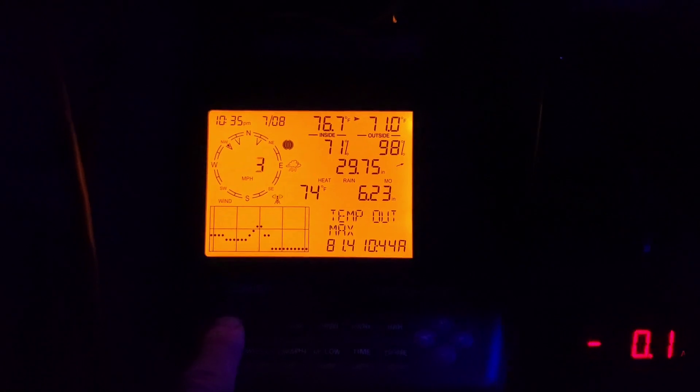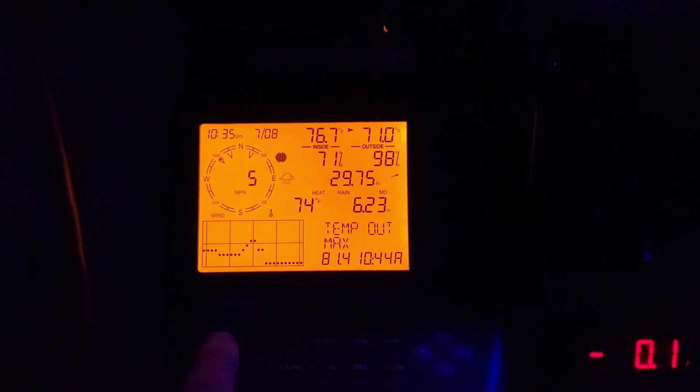We got the whole house working. The AC is not on because it's cool enough outside right now — 71 degrees. We keep the house at 69, so we'll be in good shape for tonight.